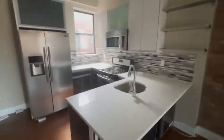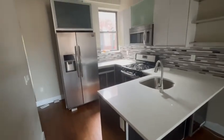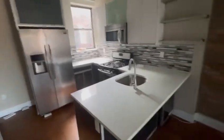Here we are at 404 Suydam, unit 3R. As you come in, there's a kitchen island, gas stove, and exposed brick.